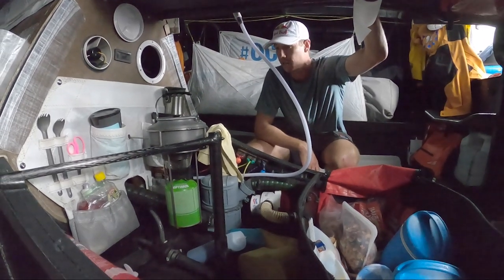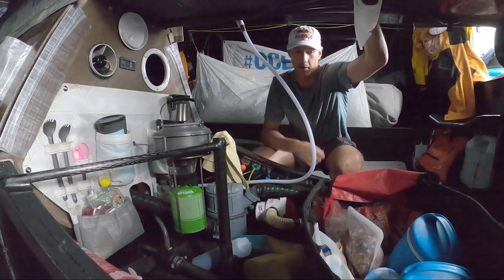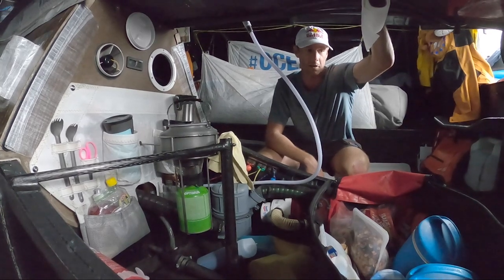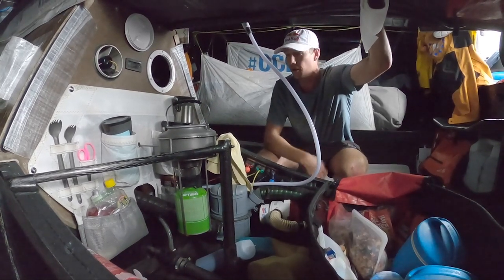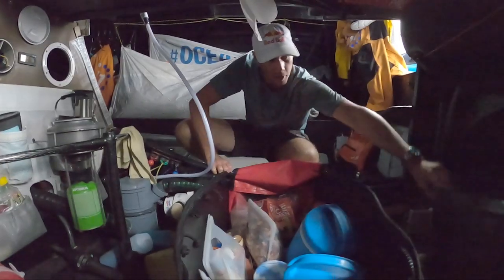The last sail we had to Bermuda was a little rough, so this really didn't get used much. We kind of just ended up snacking on bars and drinking water — whatever was pretty convenient to eat. It was almost too rough to try to get everything going in the galley.